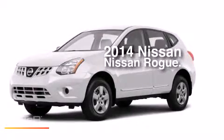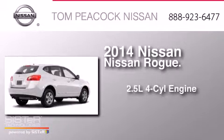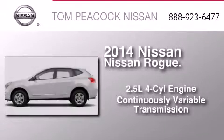This is a brand new 2014 Nissan Rogue. It features a 2.5-liter four-cylinder engine and a continuously variable transmission.